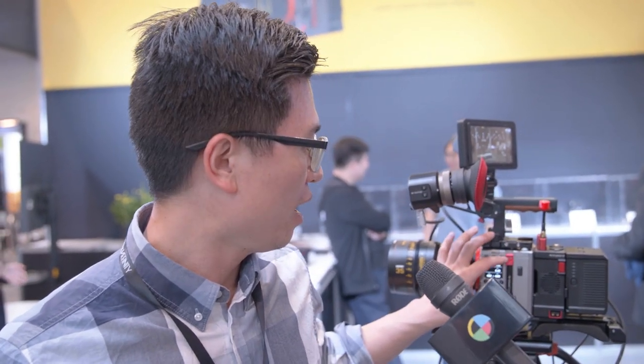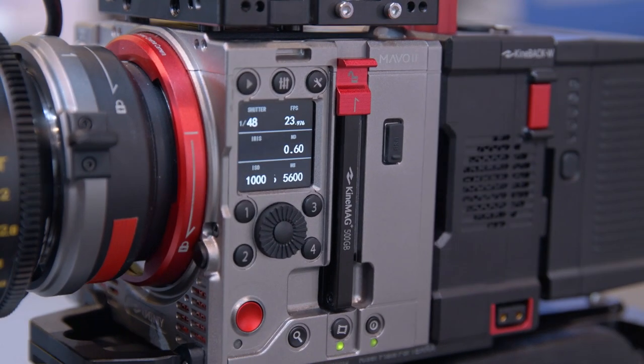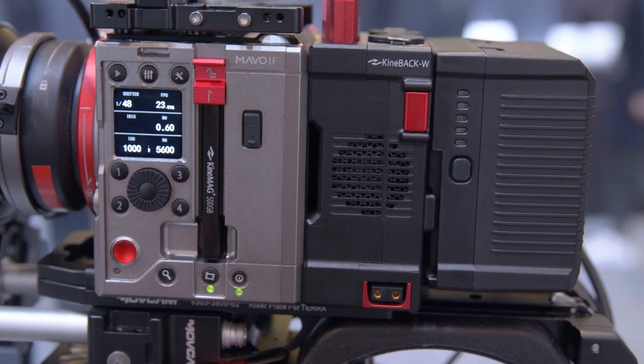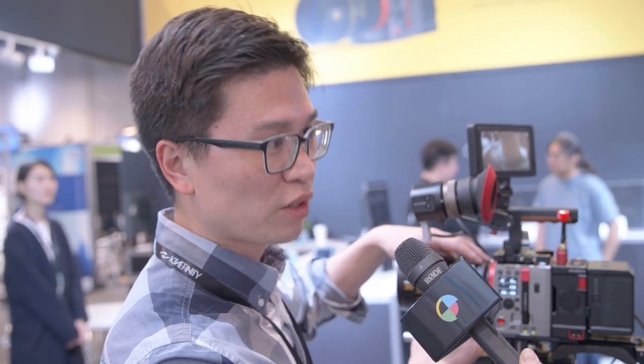It shares the same compact body size as our Tera 4K, MAVO, and MAVO LF. It uses the same recording media — a standard 2.5-inch SATA SSD. It's also compatible with the Kineback W and the DuckTower wireless video system, as well as the V-mount battery system. Like the MAVO and Tera 4K, it has an interchangeable mounting system.